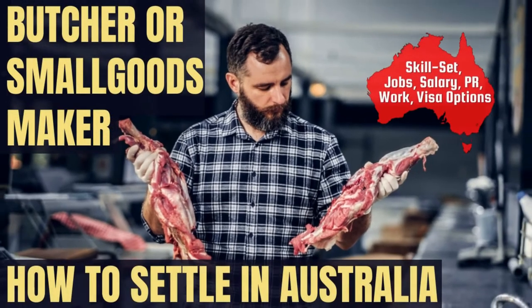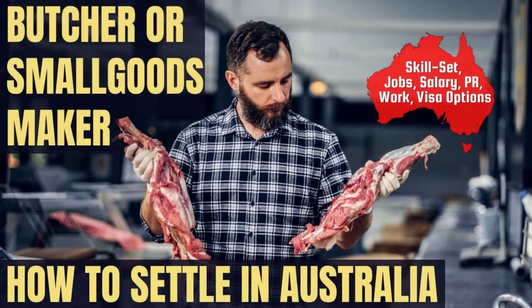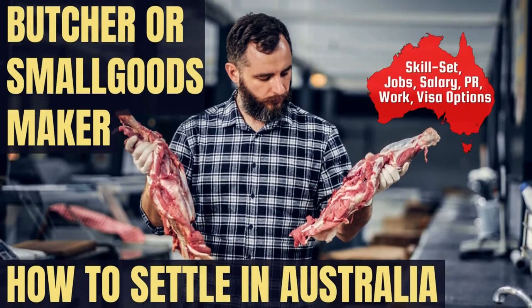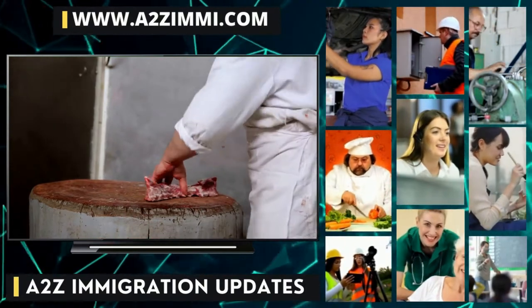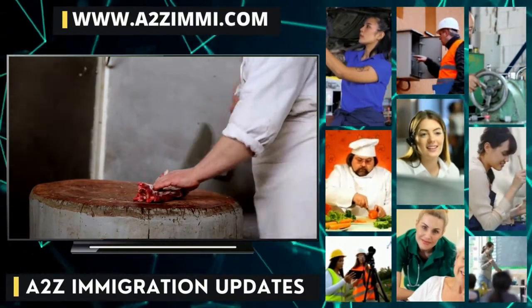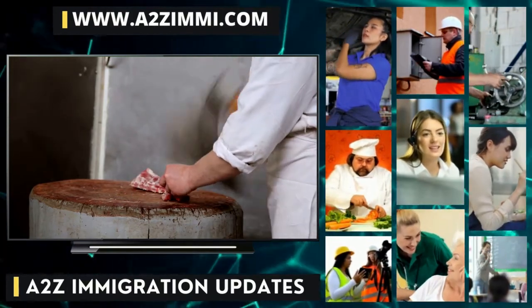Are you a butcher or small goods maker willing to work or settle in Australia? If yes, then this video is for you. We are going to tell you exactly about the career scope and the most important employment-related details for the profile of a butcher or small goods maker. You can also watch this video in Hindi by following the link in the description.